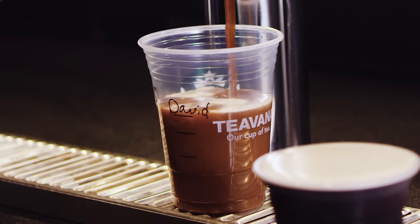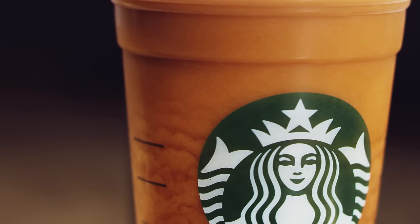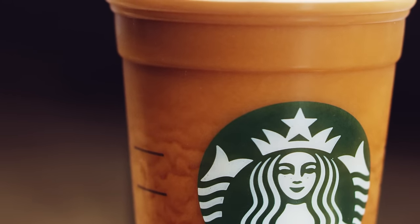It starts out with our classic cold brew recipe and the process is pretty intense. It's a toddy that's brewed over the course of 20 hours, so the end result is a soft citrus flavor with these deep syrupy sweet notes that happens naturally in the cold brew recipe.